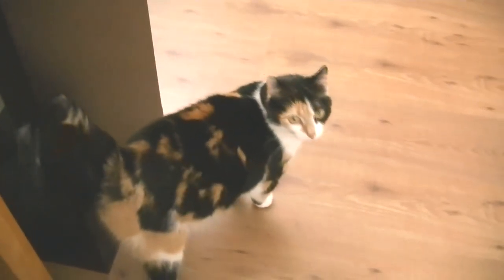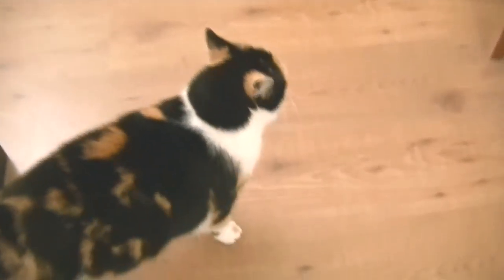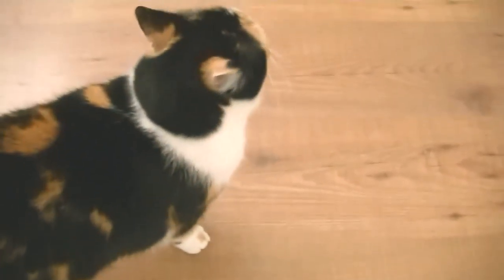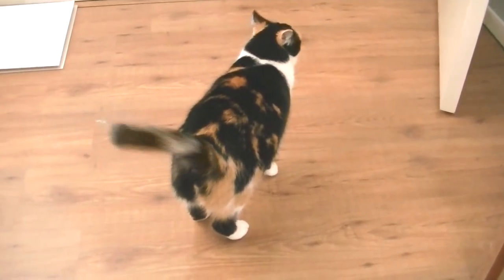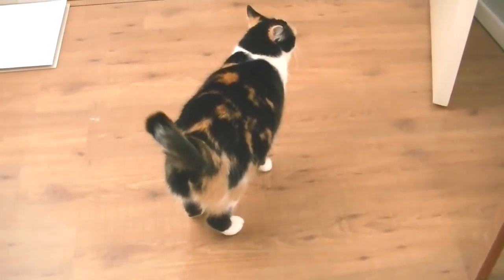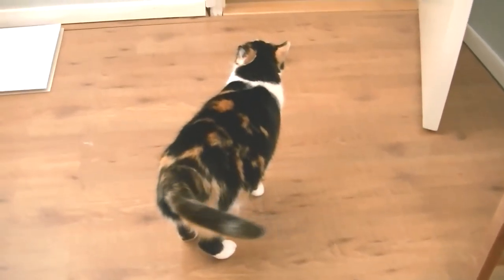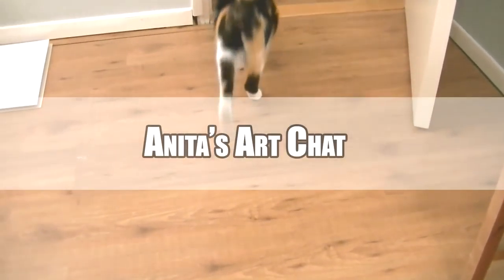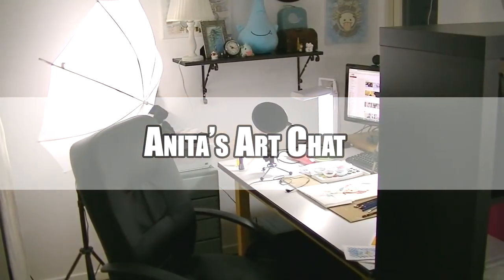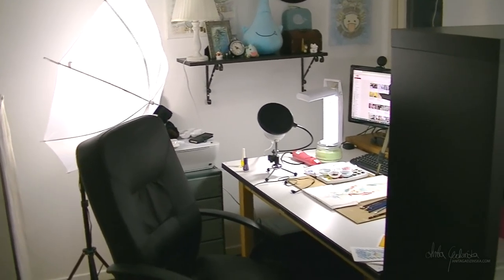Hey Buzz, say hi! Monty! She's camera shy! Hello everyone, Anita here and welcome to another Art Chat!